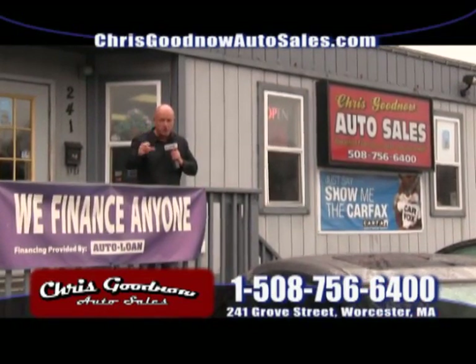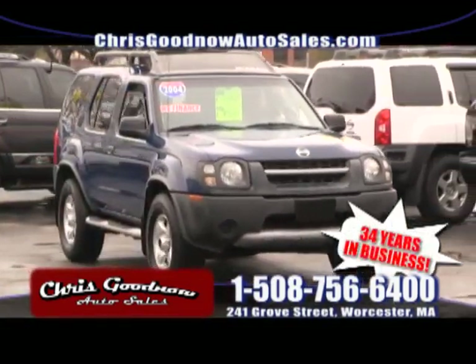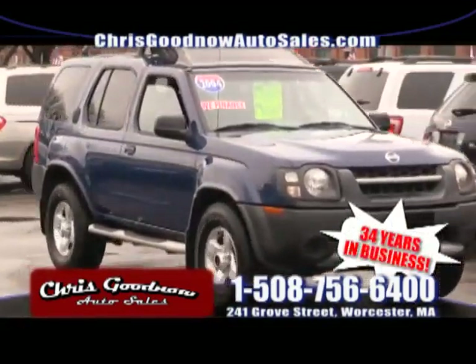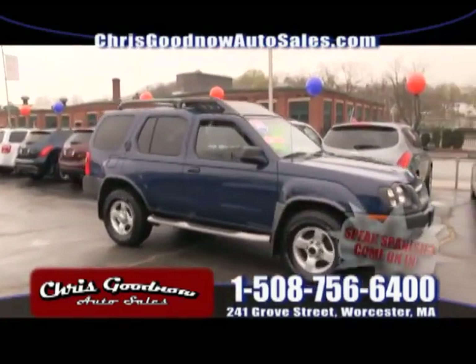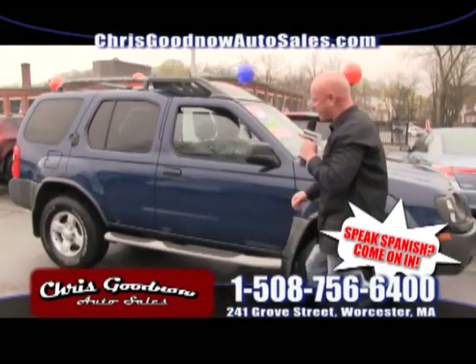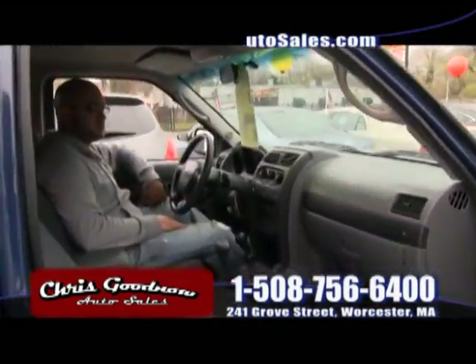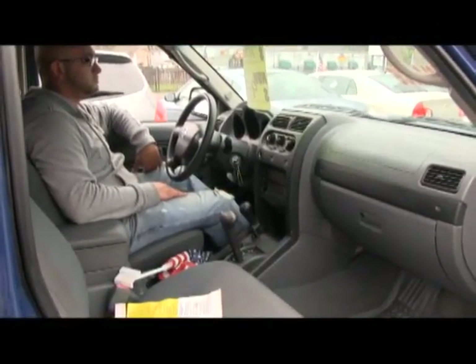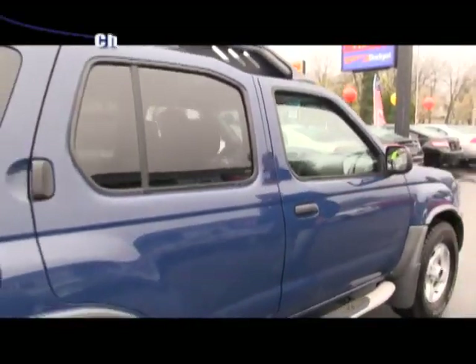Here comes the '04 Nissan Xterra, four-wheel drive — we just picked this up. What a beauty. It's a four-door, priced to sell with a clean Carfax, no accidents, four-wheel drive. Power windows, power door locks, air conditioning, cruise control. It is priced to sell.